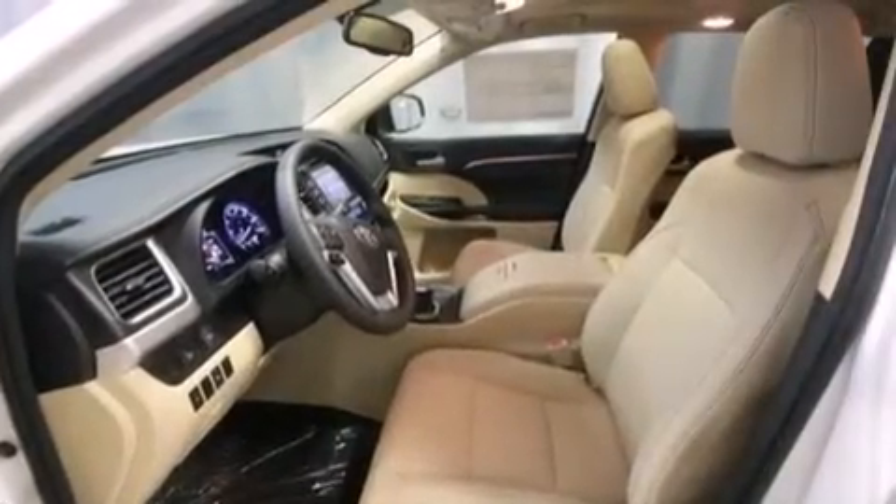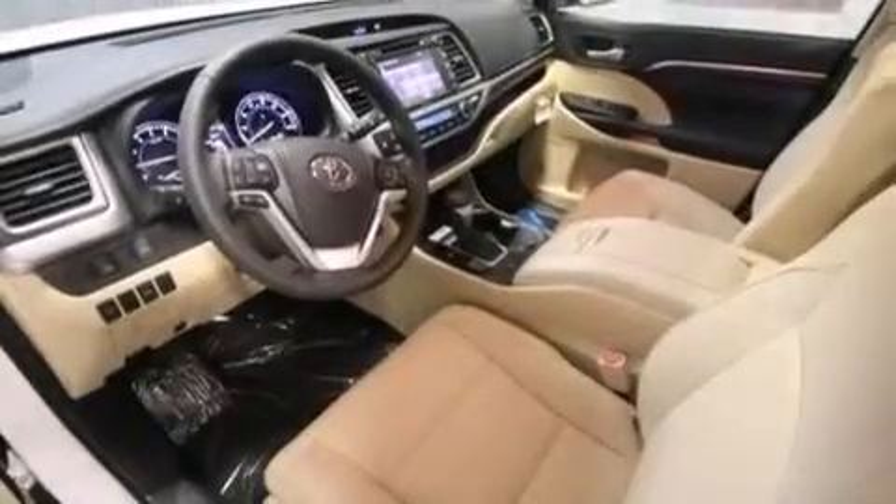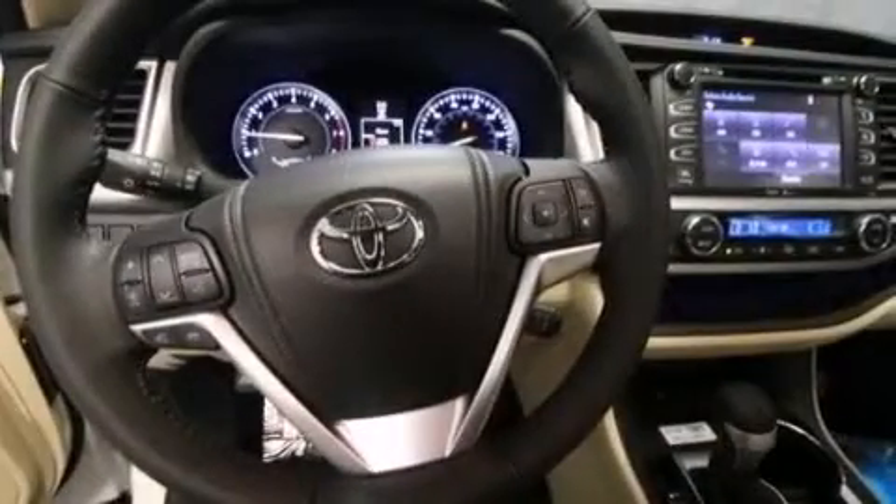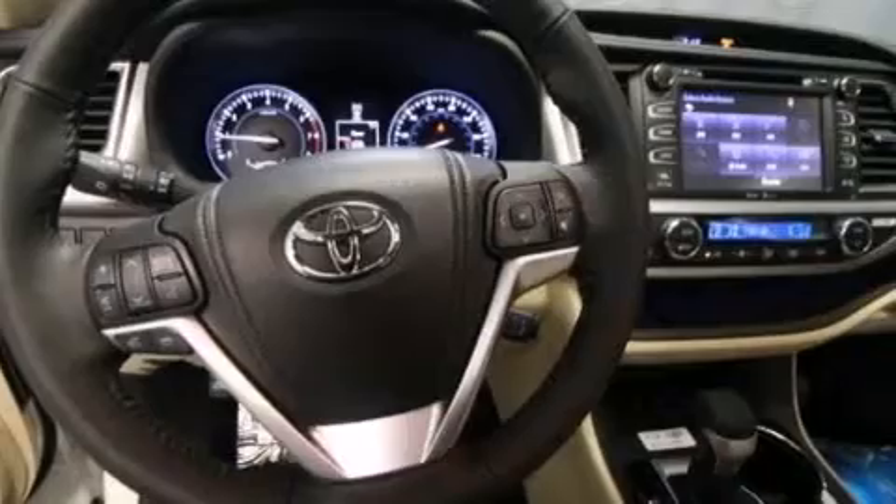The following features are also included: air conditioning with automatic climate control, a split folding rear seat, cruise control, a CD player, a leather-wrapped shift knob, and 12-volt power outlets.